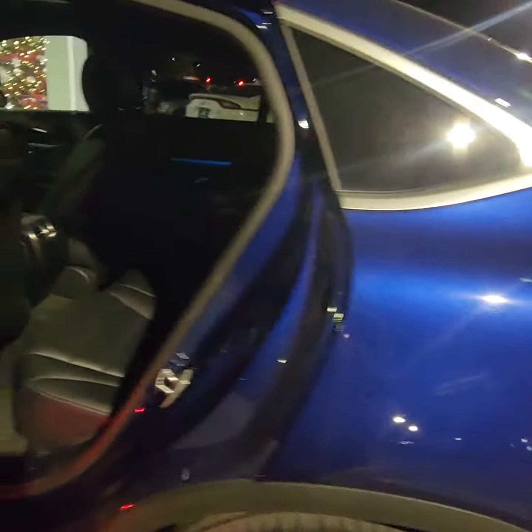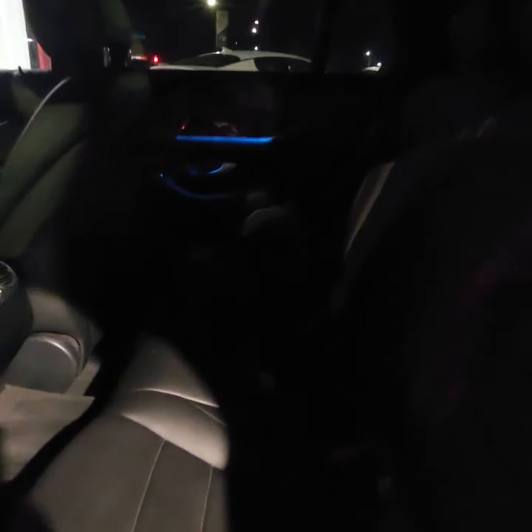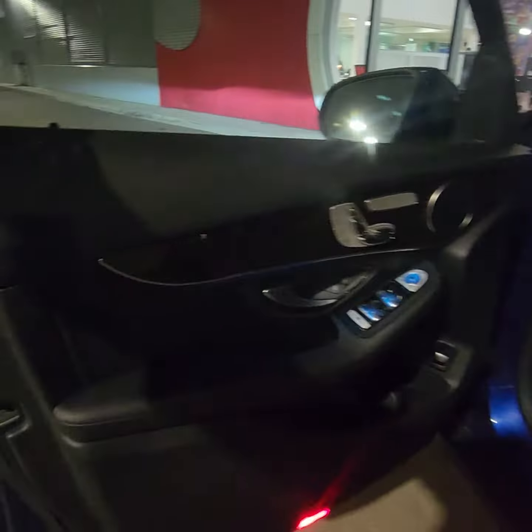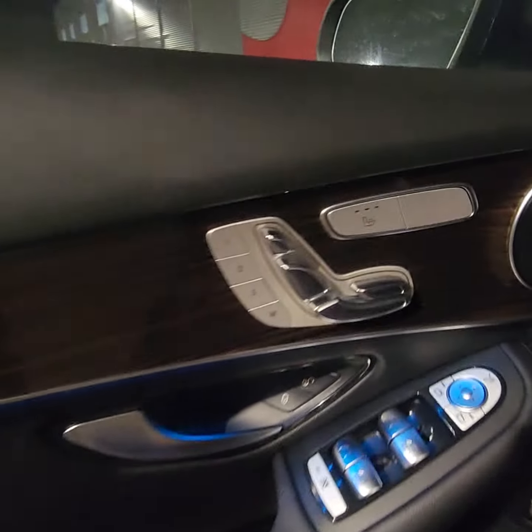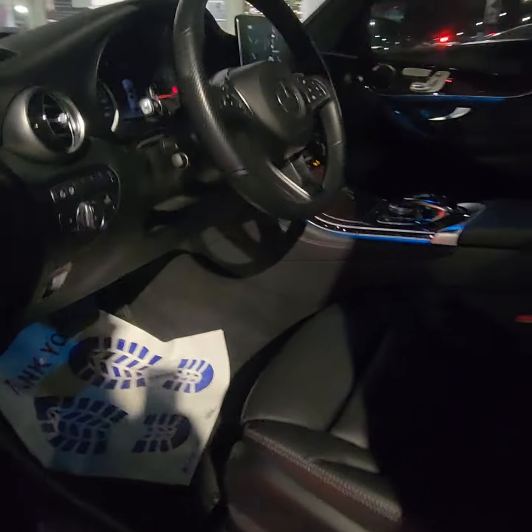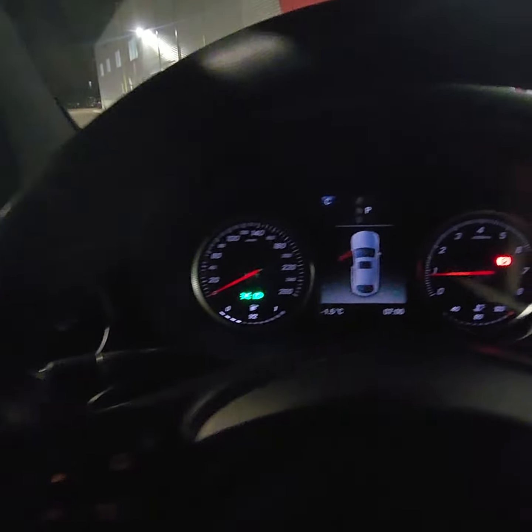It's a little bit of a different upgrade to what you're currently driving. Going to the front here — it does have heated seats, memory seats, navigation, and a sunroof.